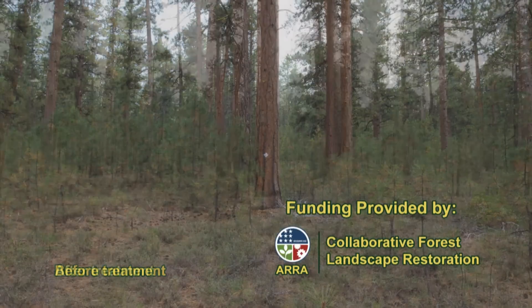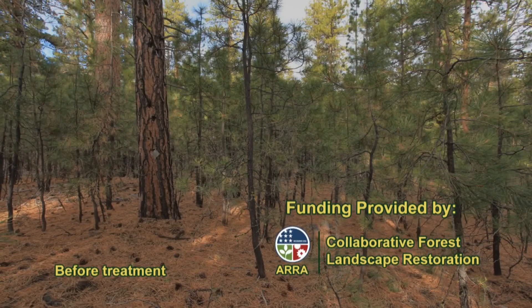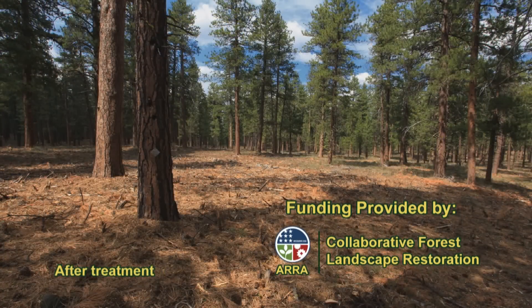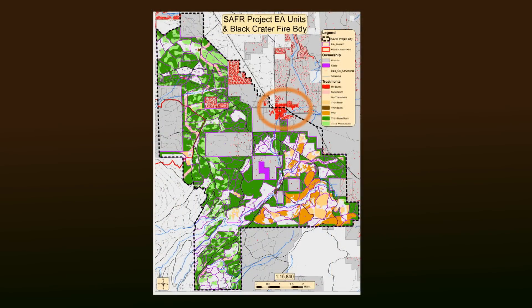We're standing right now in the middle of our Sisters area fuels reduction project, designed to reduce fuels in the wildland urban interface around Sisters, Oregon, with a secondary objective of improving forest health and keeping the forest safe. This is a map of the SAFER project area — the town of Sisters sits right here, Highway 20 comes through here, a major highway.